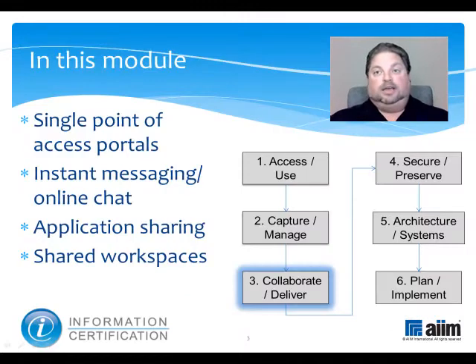This module is part of the Collaborate and Deliver Knowledge domain, one of six within the certification program. In it, we'll review the core functions associated with collaboration technology, including single point of access portals, instant messaging, online chat, application sharing, and shared workspaces.